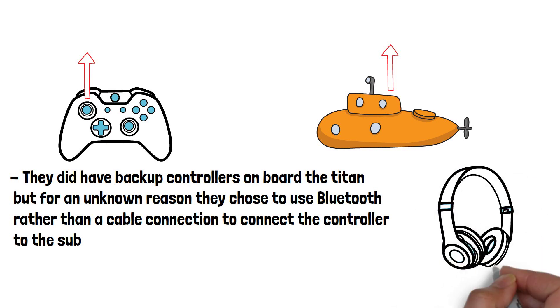If you've ever had Bluetooth headphones or speakers randomly disconnect, you'll know it's not always a reliable technology. It remains unclear why OceanGate chose to use the controller wirelessly rather than wired. If using a game controller to steer or operate critical equipment just because it's easier still sounds ridiculous to you, it's not as uncommon as you might think.